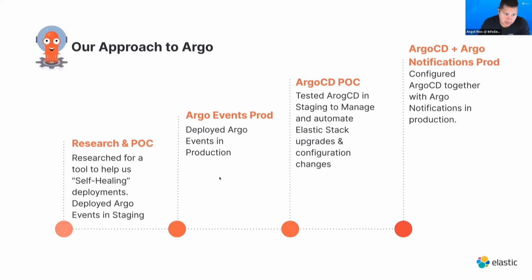This is our Argo journey. We started with an initiative called self-healing infrastructure. Our main goal was to take high-fidelity alerts generated from Kibana indicating something was wrong, and have a mechanism automatically take action. A good example: we had a shard that went from green to yellow. If we could automatically have a mechanism do a sync, adjust it, and fix that shard, why do it manually? So we started experimenting with Argo events.